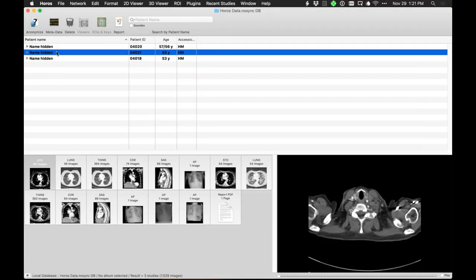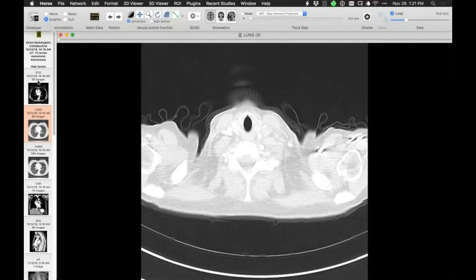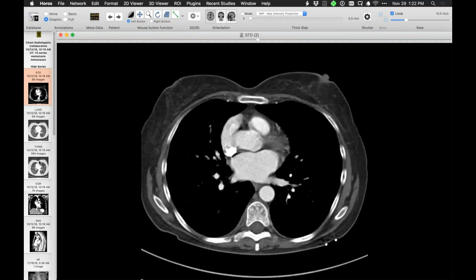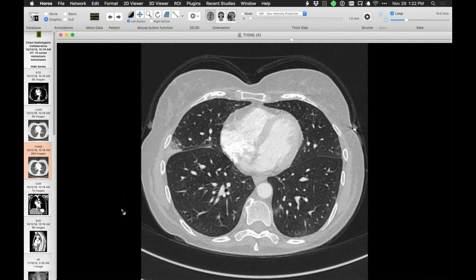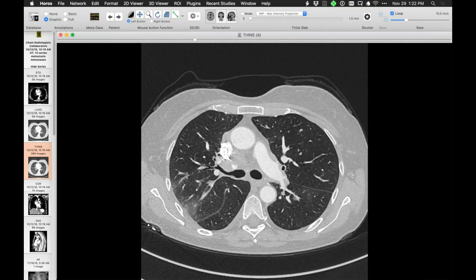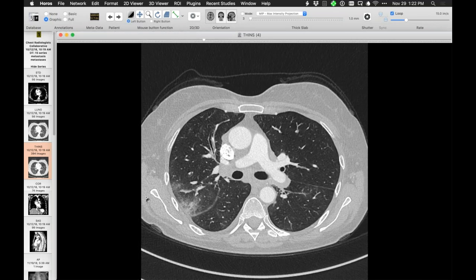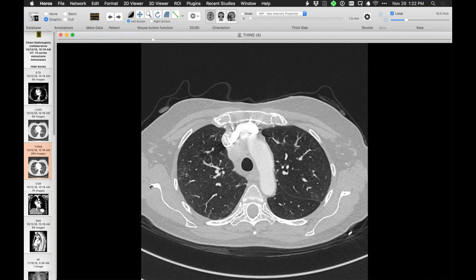Another very similar case — this patient has a history of gastric colon cancer, and a biopsy confirmed the presence of nodal metastatic disease. As I scroll through the thin cuts, there is a pattern of mosaic attenuation. There were areas of the lung that I wondered if they were abnormally black. There were other areas with abnormal opacity and maybe abnormal vessels that were a little bit distended. I also saw interstitial edema, peribronchial fluid cuffs, and septal lines consistent with lymphangitic tumor spread.